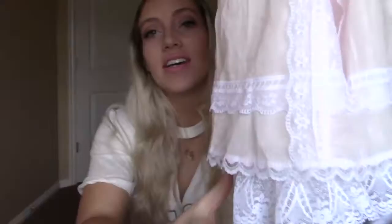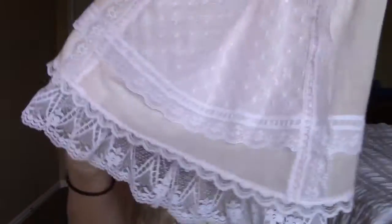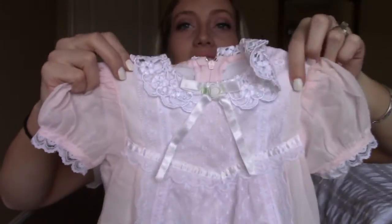This dress is also really cute. It's pink and it's like this fresh light cottony material, and then it has a lace underlining and again with the lace on the top.